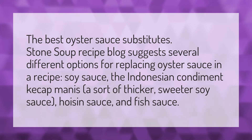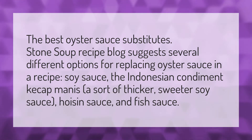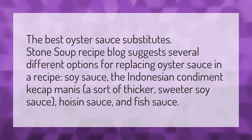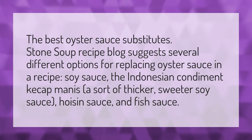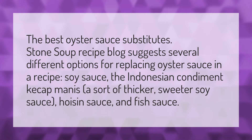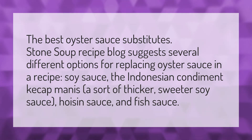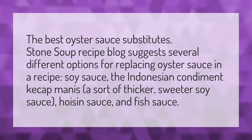The best oyster sauce substitutes. Stone Soup Recipe blog suggests several different options for replacing oyster sauce in a recipe: soy sauce, the Indonesian condiment kecap manis — a sort of thicker, sweeter soy sauce — hoisin sauce, and fish sauce.